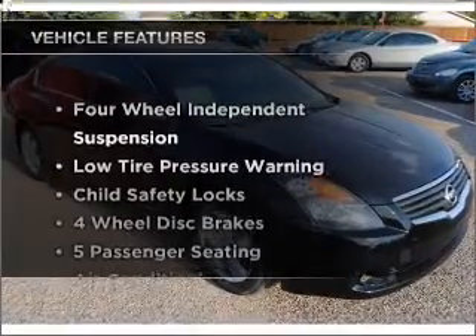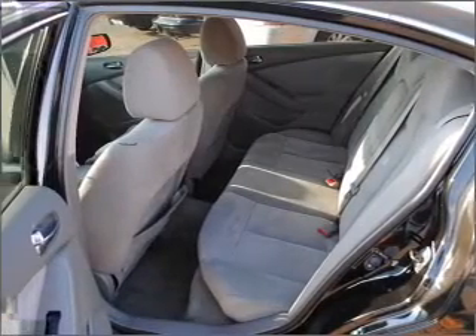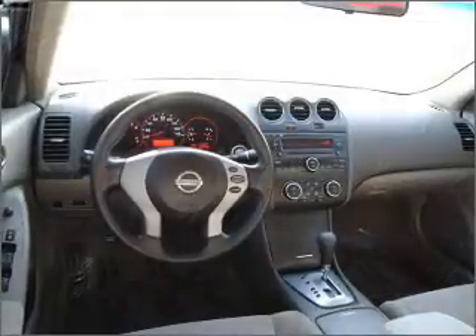Plus, enjoy these notable features that are included in this vehicle: air conditioning and AM-FM stereo. Let us put you in the driver's seat today. Call or click to contact us.